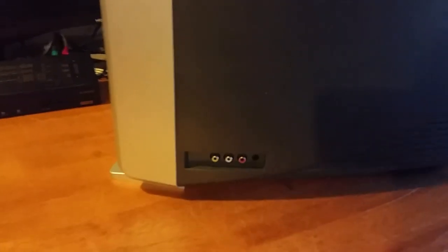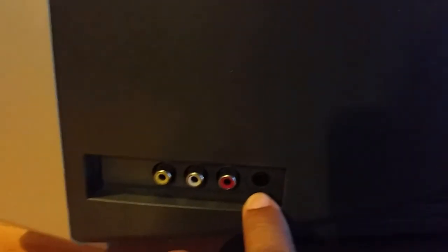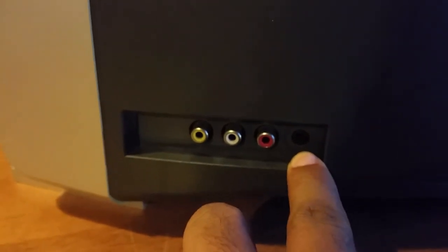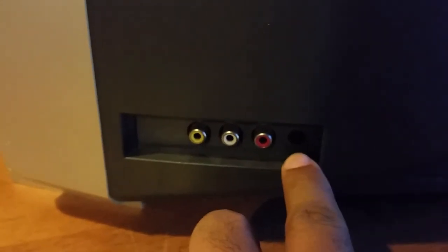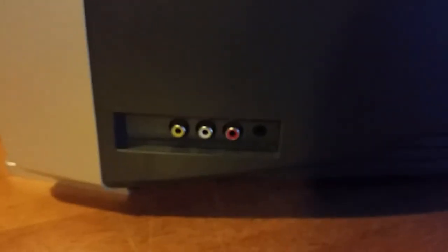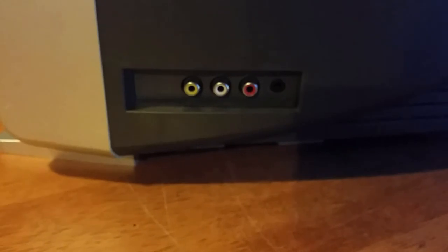On the side you have another port for composite, which is really convenient. You also have a headphone jack — very convenient if you're playing at night and somebody's sleeping, you can put headphones on and play without bothering anyone.